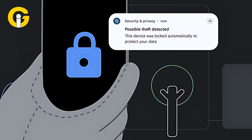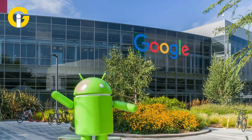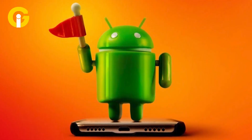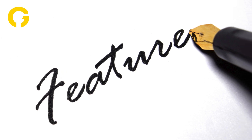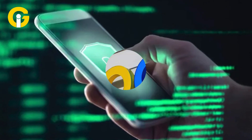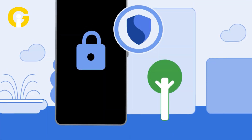AI-powered theft detection lock announced for Android. Ever imagine being able to use your phone without worrying about it being stolen or compromised? Google, the tech giant, announced its latest update for Android users. Google is prioritizing security in Android 15 after introducing many exciting features aimed at safeguarding users' data in the event of theft. Another feature that Google's rolling out soon is the theft detection lock.